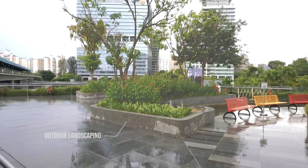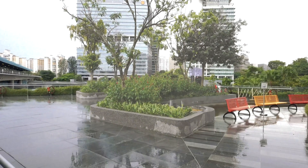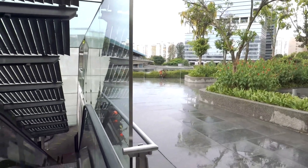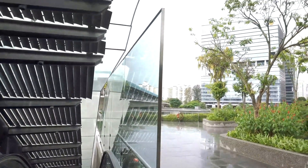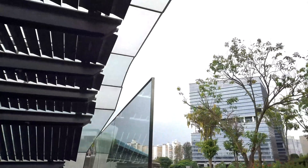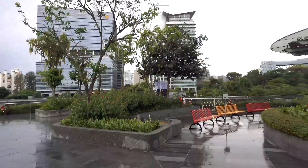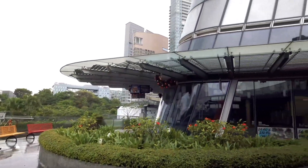We also have this outdoor landscaping composed of trees, shrubs, and some planters. Here is another design element — a slanted glass wall.